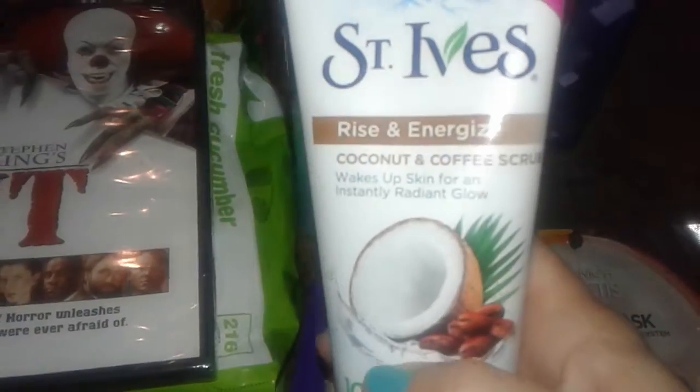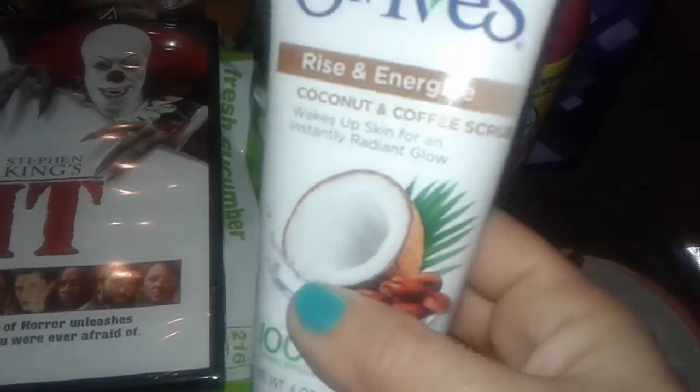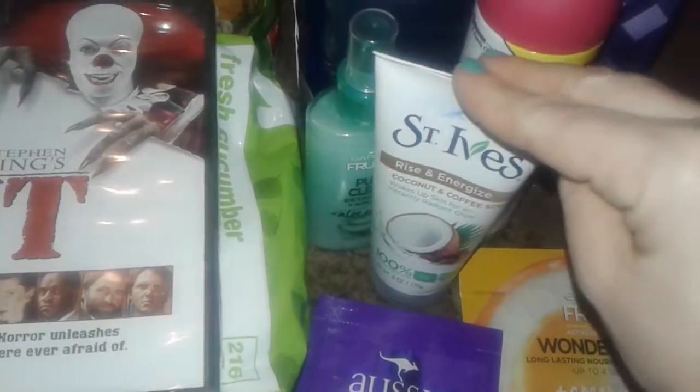Then I spotted this — it's the No7 coconut and coffee scrub. I love No7 and I love their scrubs, so I grabbed this one because I already have all the other scrubs from that line in my bathroom.